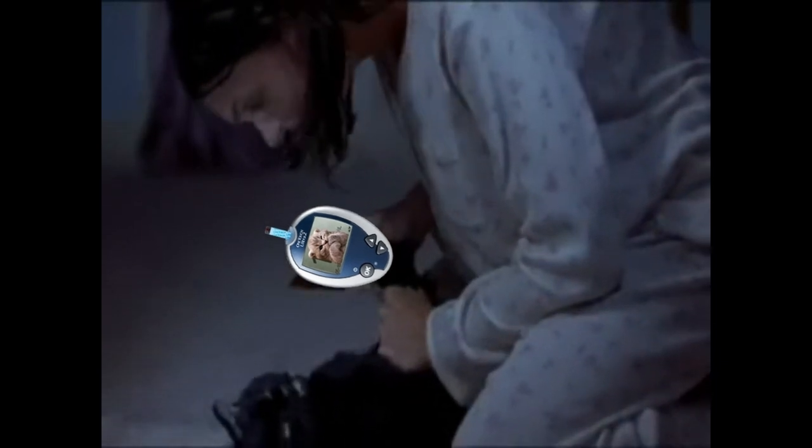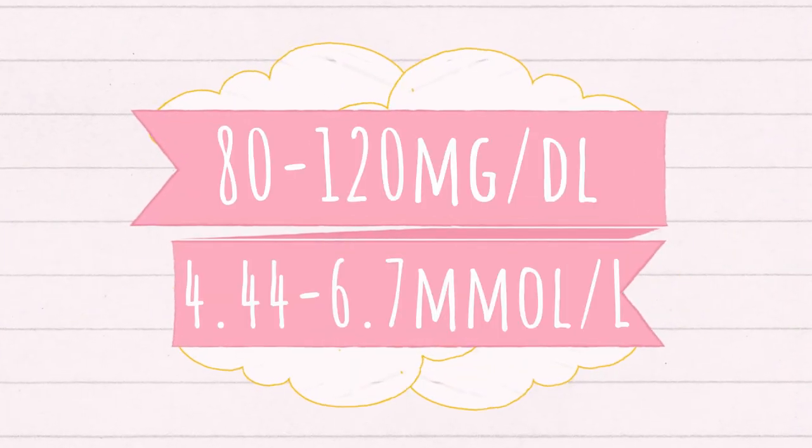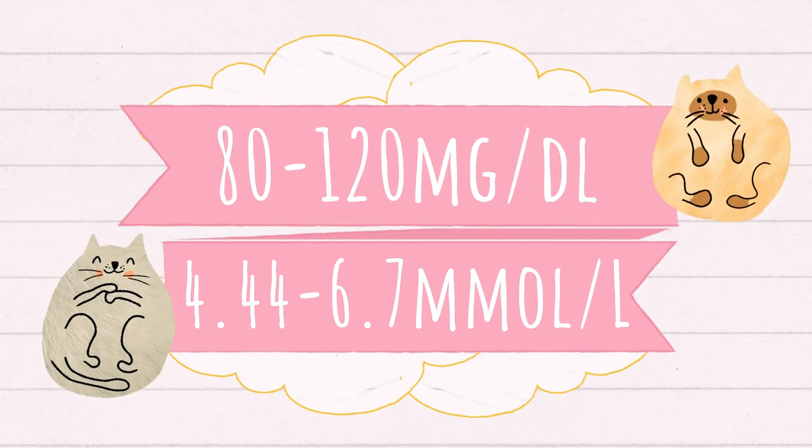To test cats for diabetes, you can also prick the paw pad or the inner ear, but don't try the inner lip. A healthy cat has a glucose level ranging from 80 mg/dL to 120 mg/dL — not too different from the dog — or 4.44 to 6.7 mmol/L.